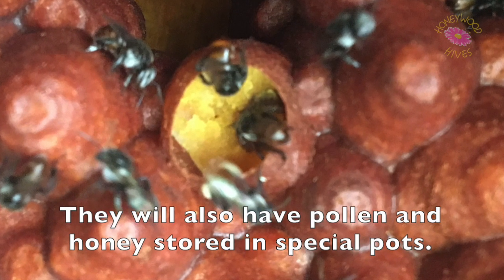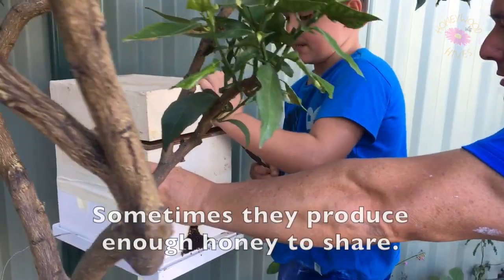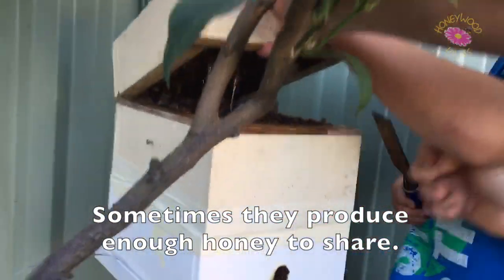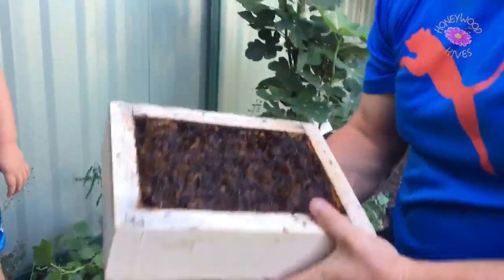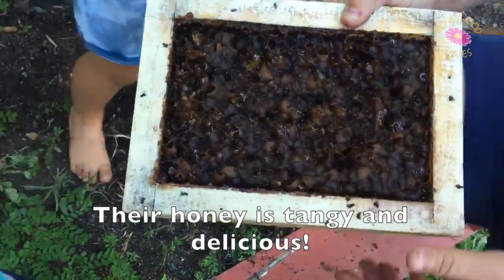They will also have pollen and honey stored in special pots. Sometimes they produce enough honey to share. Their honey is tangy and delicious.